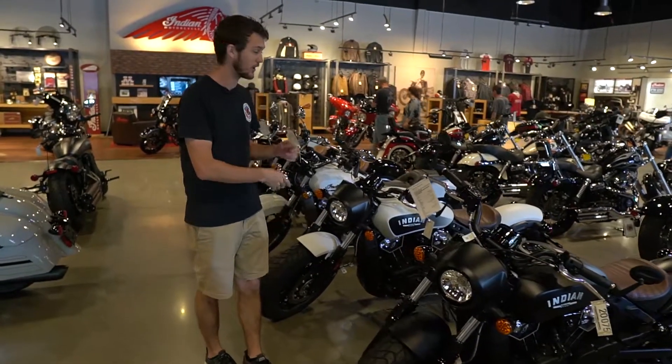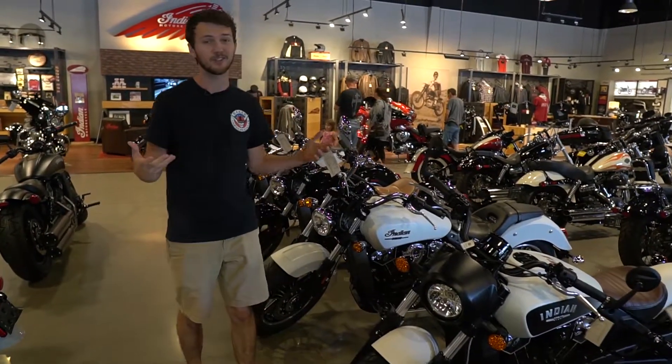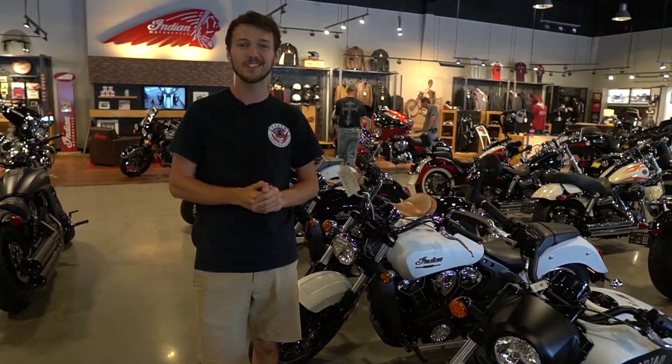We've also got all kinds of different colors. We've got even more than this, so definitely stop by Baker American Cycles. Consider us if you're looking for a Scout, and we'll get you hooked up. Thanks for watching. We'll see you guys next time.